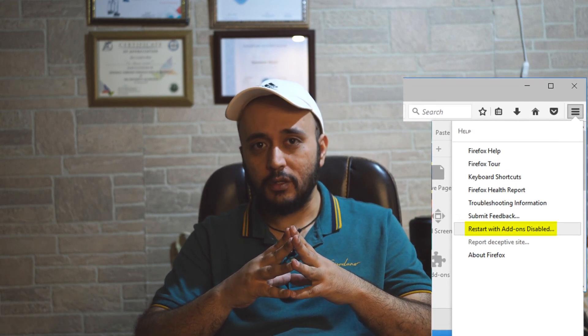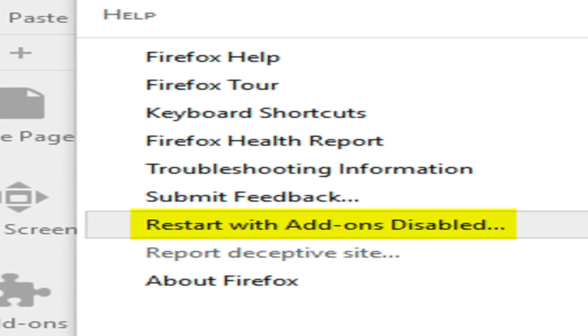If broken add-ons or extensions are affecting the performance of Firefox, then simply disable them. Go to the menu on your Firefox browser, choose Help, and click on Restart with Add-ons Disabled. Even if this doesn't work out, we have two more ways to deal with the Firefox crash issue.